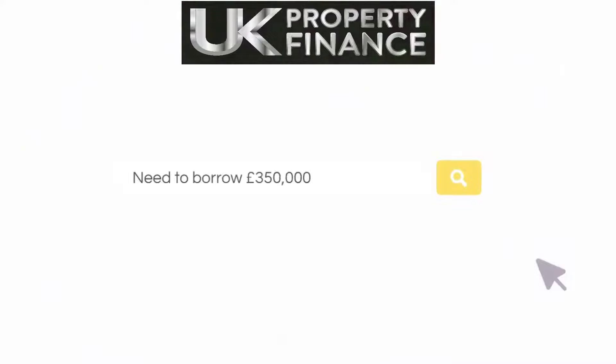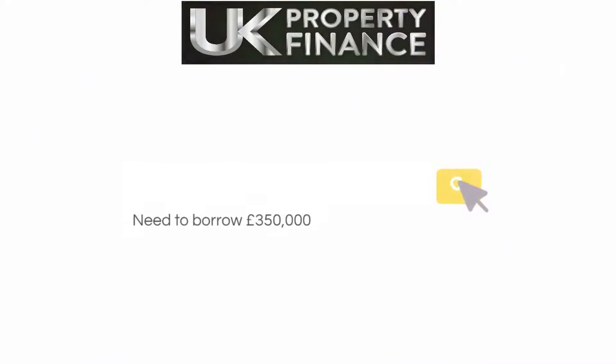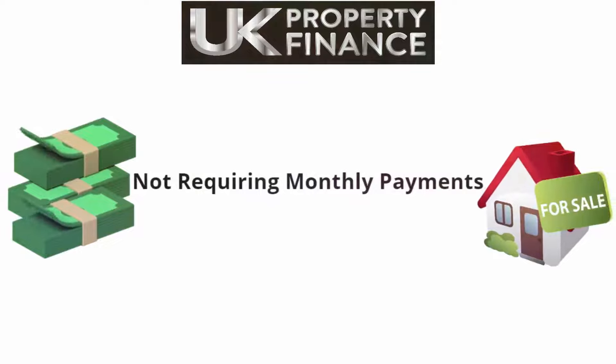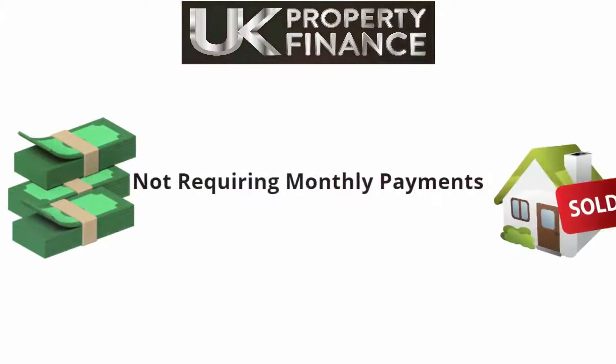Having little savings, the Harrises need to borrow the full £350,000, but do not have the required provable income to obtain a standard mortgage. A bridging loan not requiring monthly payments is the perfect option, and is repaid by the sale of the current property.